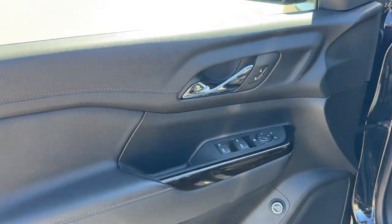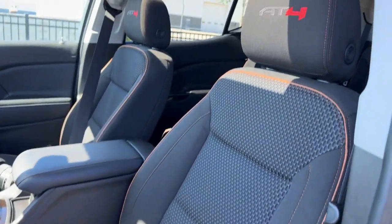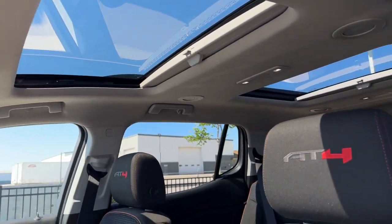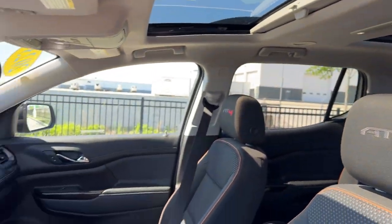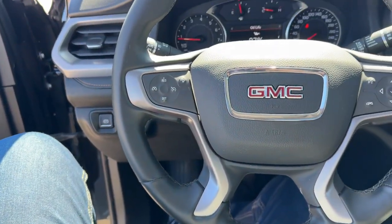Nice all-black interior here. You've got a Bose sound system for great audio, a set of all-weather floor mats, a power driver seat, and premium cloth seating with the AT4 badging. There's a pane of glass and a sunroof in the rear, providing plenty of natural light for both parts of the vehicle. Leather-wrapped steering wheel as well.